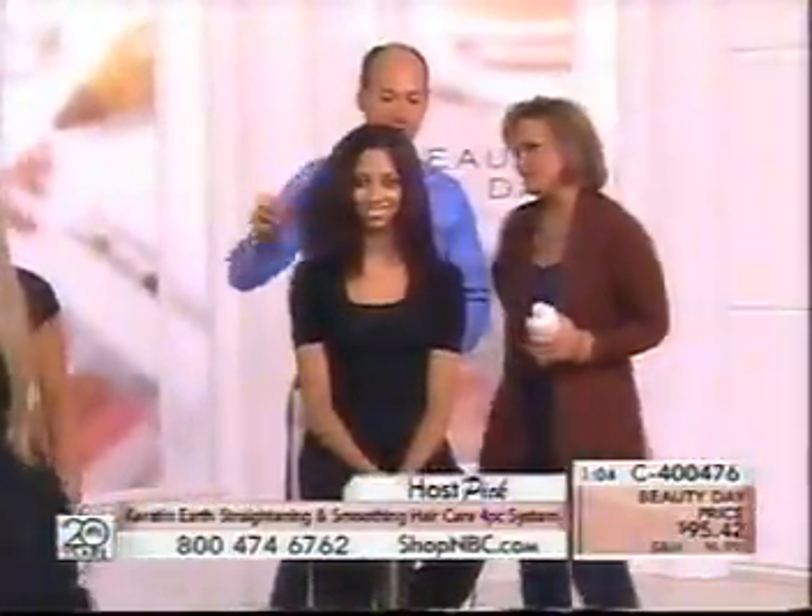Our last gal — here we go — here's Mariah.